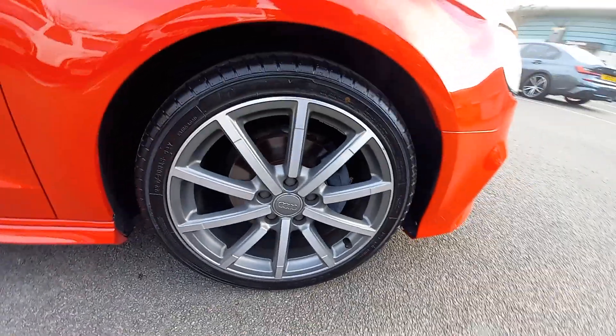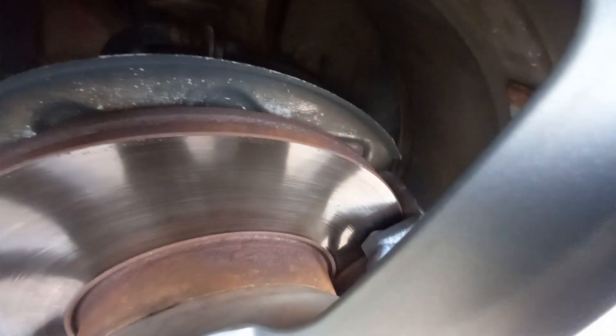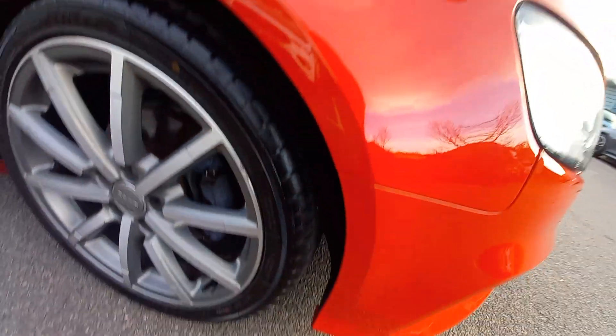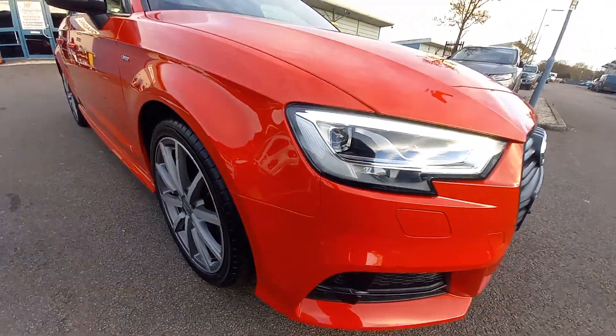All the alloy wheels are very clean. All the alloy wheels are the diamond cut face as well. Great discs in very good condition with no grooves or lips on those. All the tyres are very good - as you've already seen in the photos, all the tyre treads are 6 or 7 millimetres.